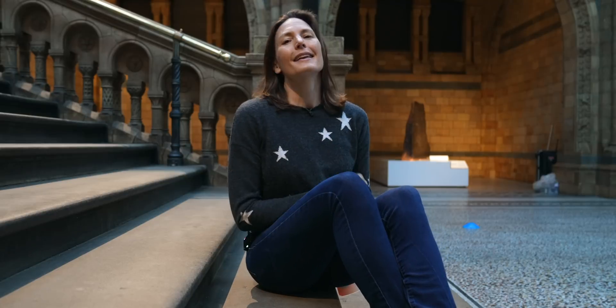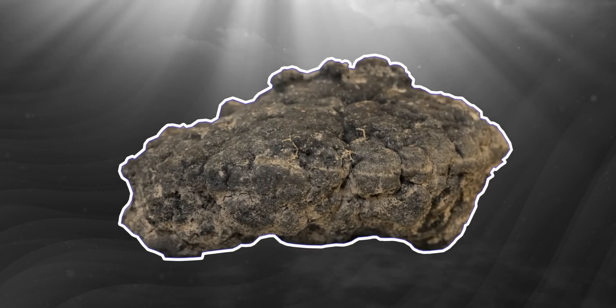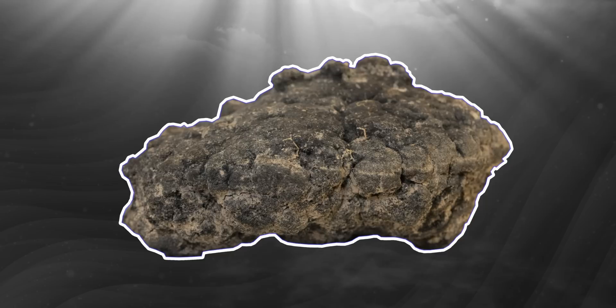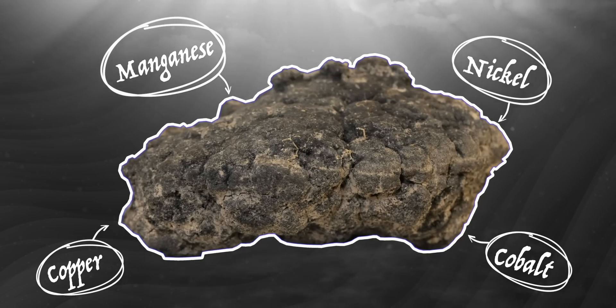Down in those inaccessible depths, there are three places where you get metal deposits. There are cobalt-rich ores that you get on the tops of seamounts, which are like underwater mountains. There are sulphide-rich ores that you get near hydrothermal vents. And then there are the polymetallic nodules that you find on the deep abyssal plains — mostly made of four elements: manganese, copper, cobalt, and nickel. You can see why people are interested in them.